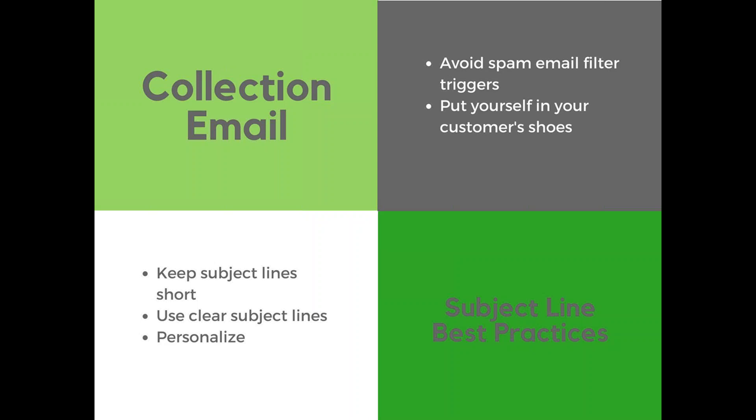Use clear subject lines. A study conducted by Aweber Communications found that a clear subject line gets 541% more clicks than one that's trying to be clever. When it comes to invoices, it's not the time to get clever — just put the invoice number and indicate exactly what the intent of the email is. Finally, personalize: use the invoice number, the company name, your company's name, or even the word 'you' in the subject line. This helps the customer see that this is an important email that directly affects them.